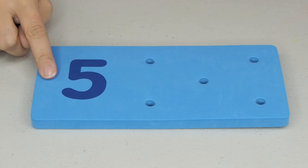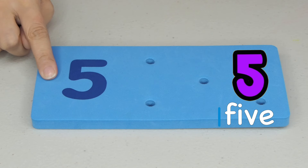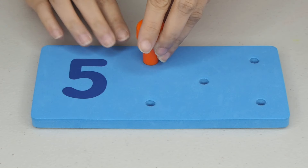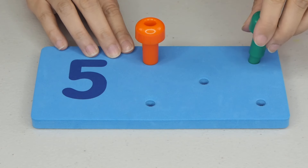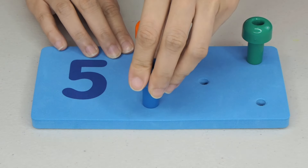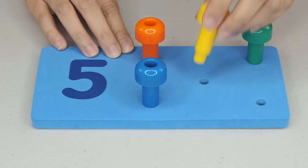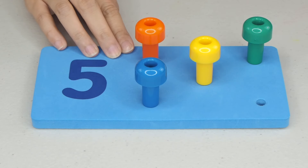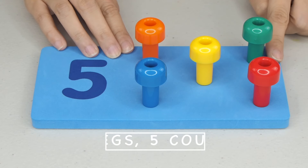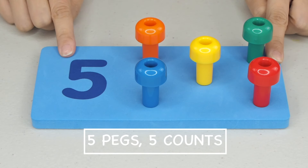The number 4. And the last number is? Great job! The number 5. So, how many pegs should we put? 1, 2, 3, 4, and 5. 5 pegs, 5 counts.